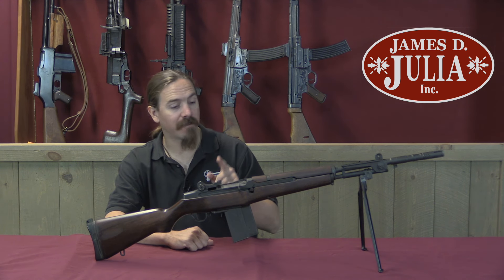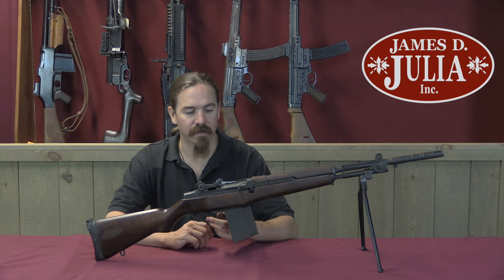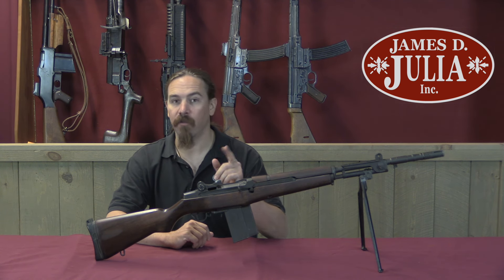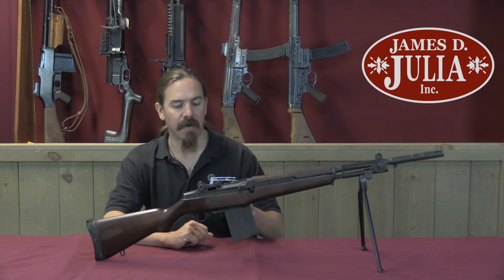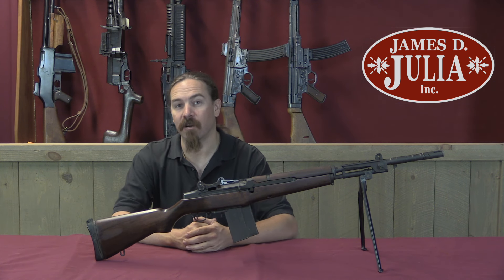Today we have a BM-59, and not just any BM-59 — this is actually a registered transferable full-auto BM-59. The story behind these is, I think, kind of instructive and interesting.